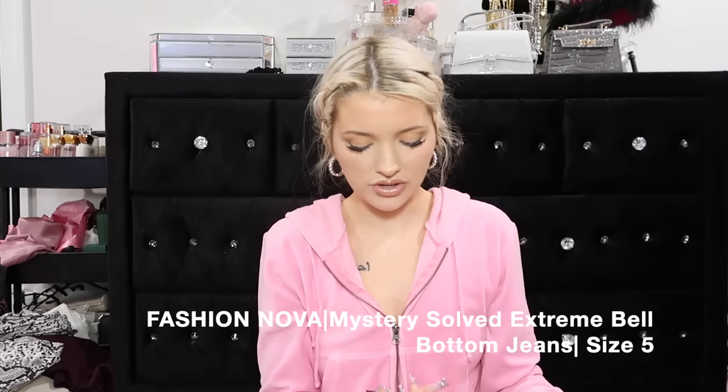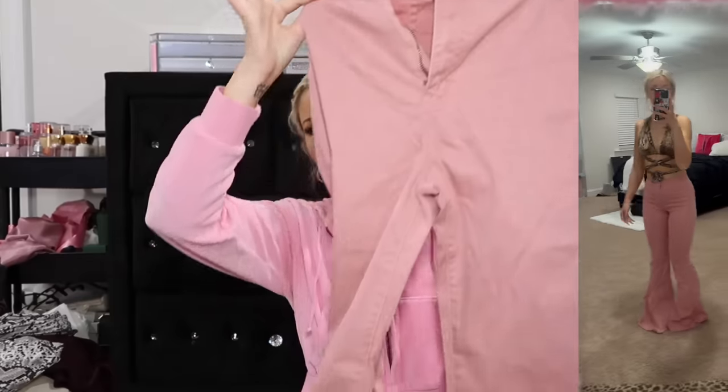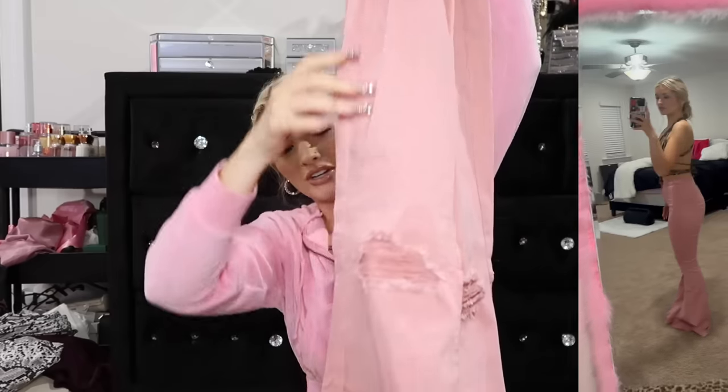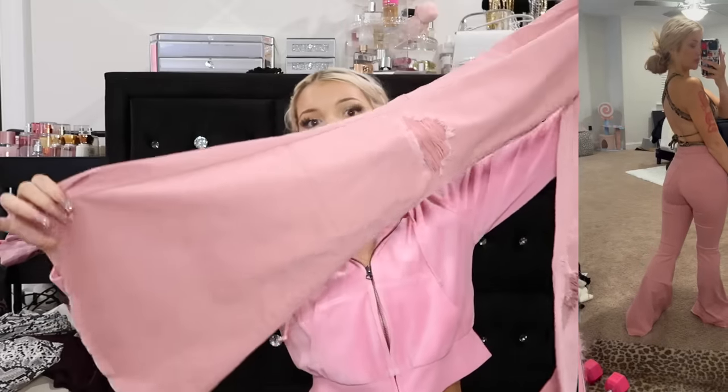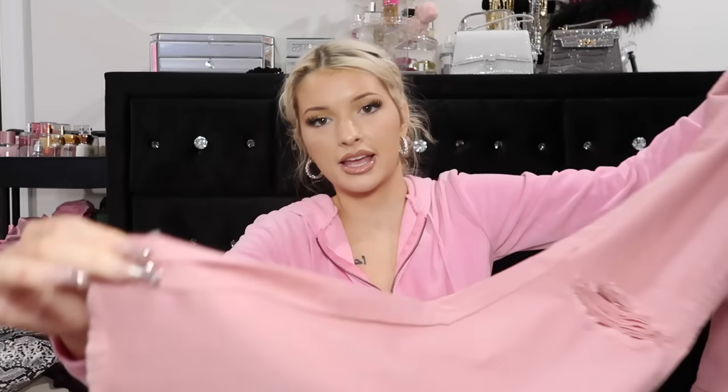These are from Fashion Nova, called the Mystery Solved Extreme Bell-Bottom Jeans in a size 5, in the color blush. These are bell bottom jeans - look how small the waist part is and then it just goes longer and longer and then boom, look how flare that is. The bottom looks insane. These would be so cute in white too - I had to get these and they are so freaking soft, like buttery.